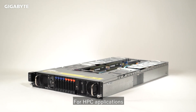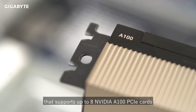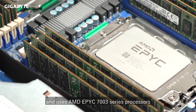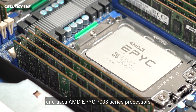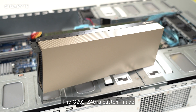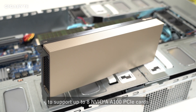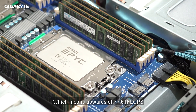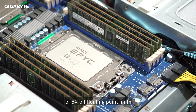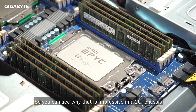For HPC applications, we will now take a look at the G292-Z40, which supports up to 8 NVIDIA A100 PCIe cards and uses AMD EPYC 7003 series processors. The G292-Z40 is custom made to support up to 8 NVIDIA A100 PCIe cards in a 2U chassis, which means upwards of 77.6 teraflops of 64-bit floating point math — you can see why that is impressive in a 2U chassis.